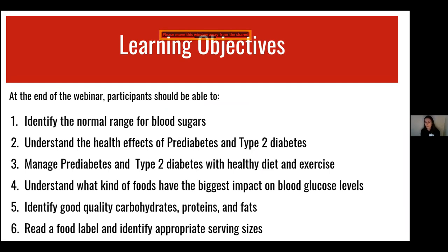So these are our learning objectives — goals for what you'll be able to do by the end of the presentation. The first is to identify the normal range for blood sugars, understand the health effects of prediabetes and type 2 diabetes, learn ways to manage prediabetes and type 2 diabetes with healthy diet and exercise, understand what foods have the biggest impact on blood glucose levels, and identify good quality carbohydrates, proteins, and fats, as well as how to read a food label and identify appropriate serving sizes.